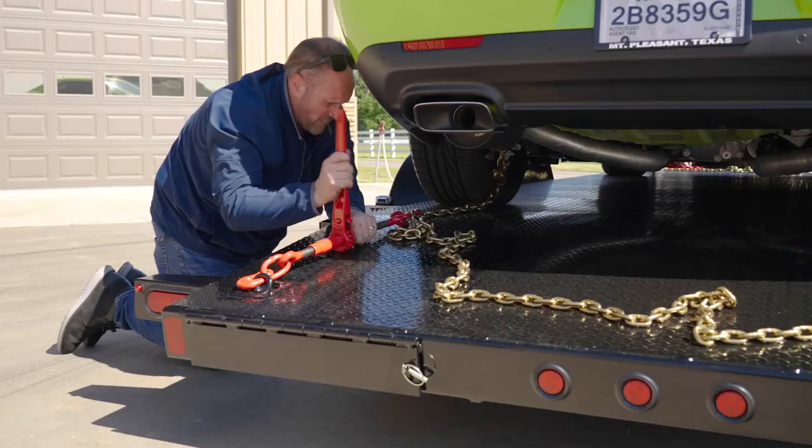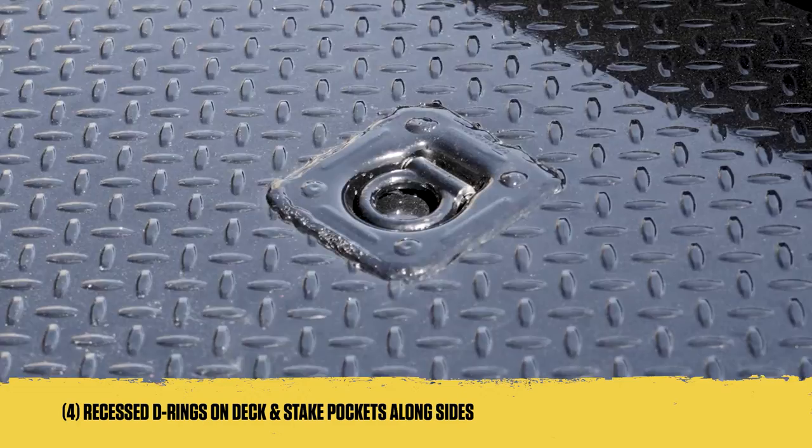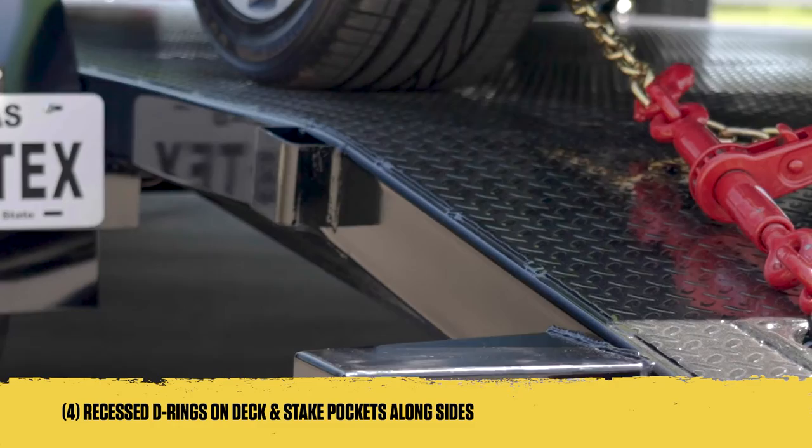Securing your cargo is easy with the 70DM. Featuring 4 recessed D-rings on the deck, these latching points are not only easy to use, but look great too. Plus, the stake pockets along the sides provide extra latching options, ensuring maximum security for your cargo.